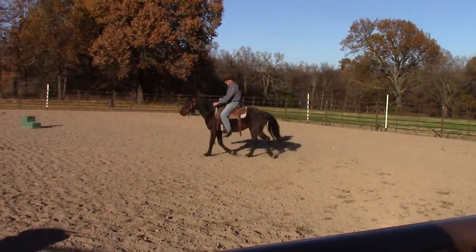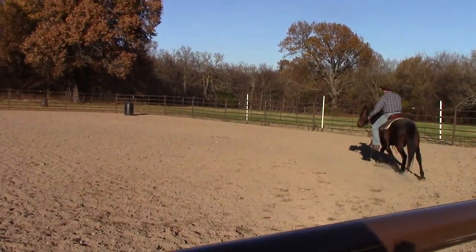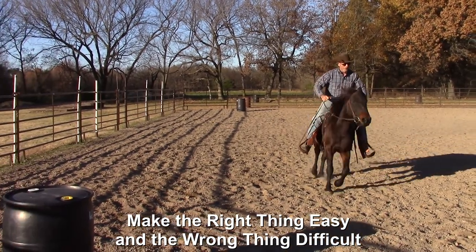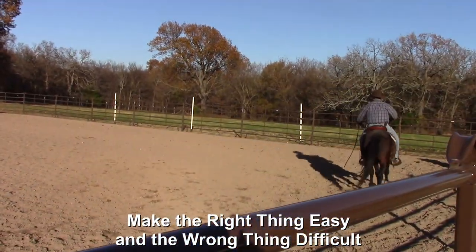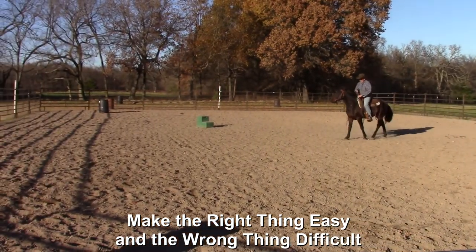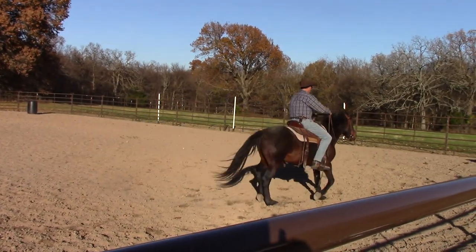I'm not trying to get him to do anything bad, but right there he stopped, so I just increased the pressure with my legs. He's been doing that from the first ride — he'll stop randomly whenever he feels like it because he doesn't want to go. I'm going to rub him because he's trotting out halfway decently. Then he slowed down — I'll give him the benefit of the doubt, maybe he misunderstood the cue.